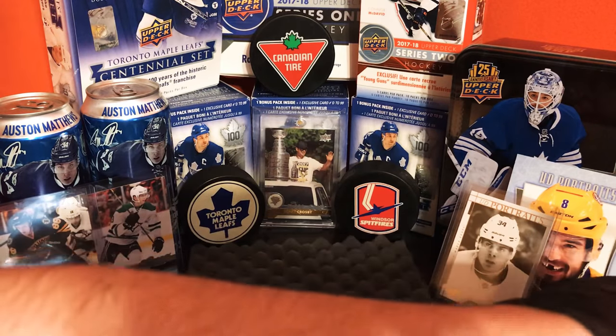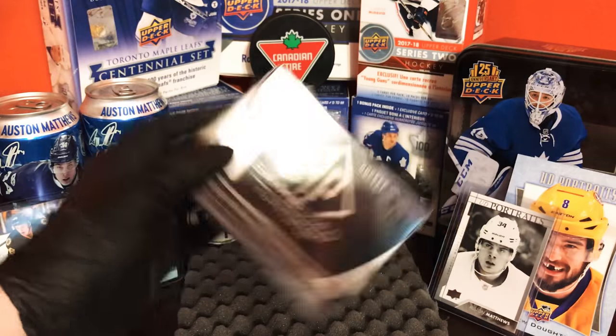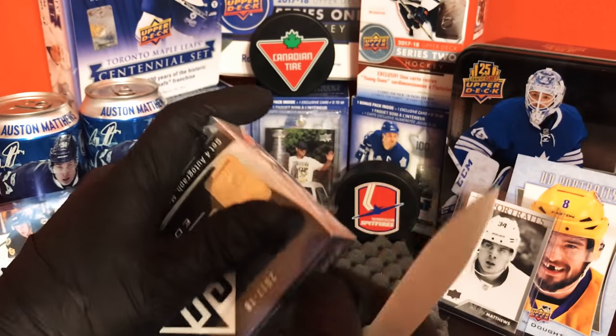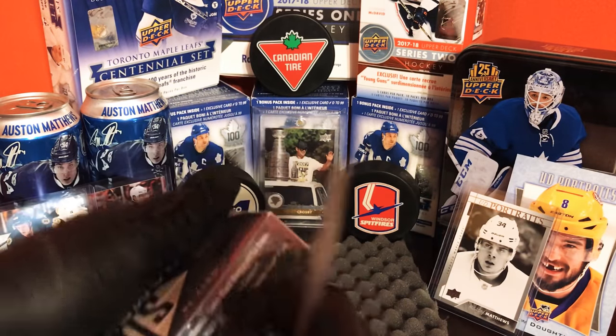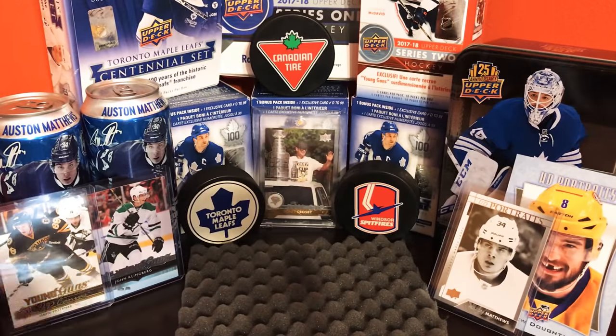Now what I've been waiting for is the Game Used. Pretty upsetting — no Matthews, no Leafs on the Young Guns. What can you do.